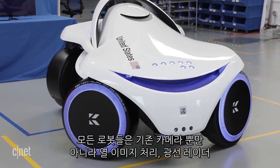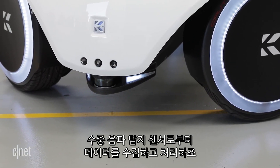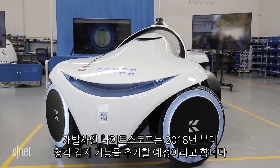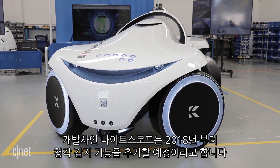All the robots collect and process data from a range of sensors including sonar, lidar, thermal imaging, and traditional cameras. Companies monitor the activity, then implement security measures if needed.